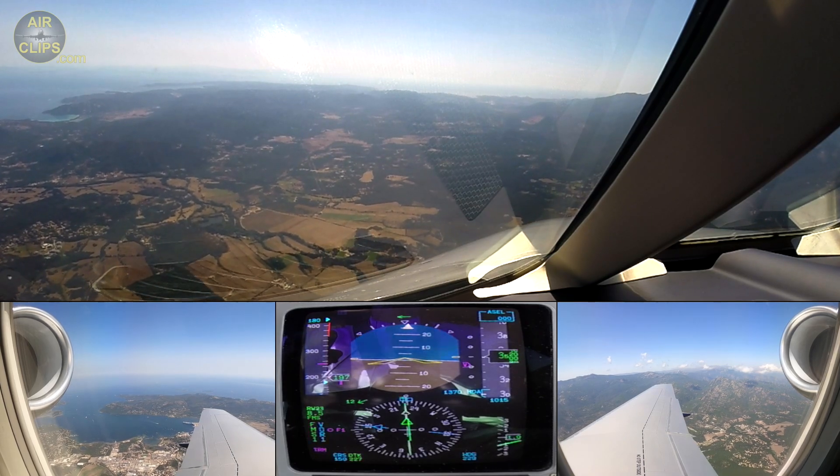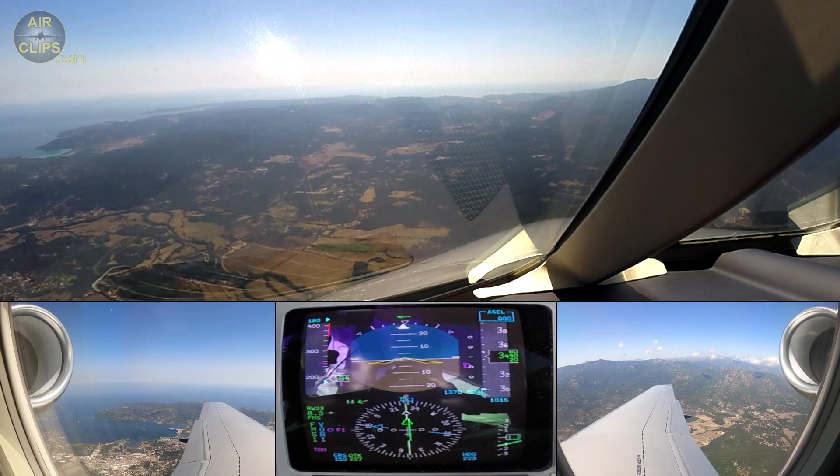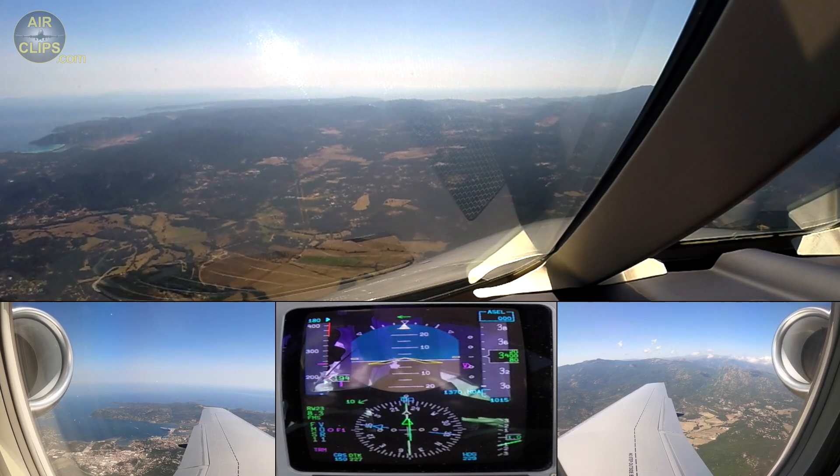Muscar 334, runway 23, cleared to land, wind 200 degrees, 10 knots, maximum 16. Cleared to land runway 23, Kramer 334.